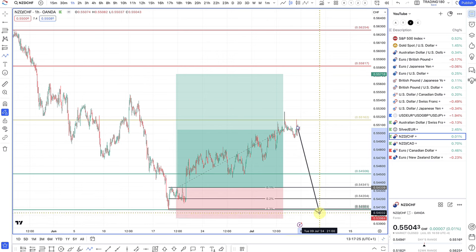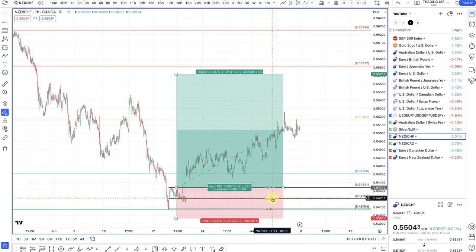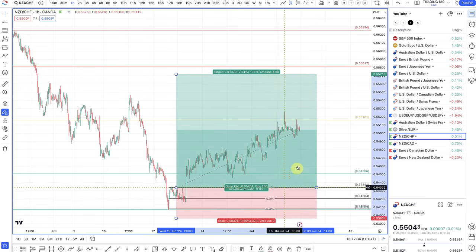Even if prices came down and stopped me out, it wouldn't really matter too much, because I've three-X'd my 0.2% position and my 0.1% position would only lose 0.1%. I've actually managed to bank 0.6 or 0.7% off of that 0.2% three-to-one trade, as well as this open position right here. So that's a decent trade.